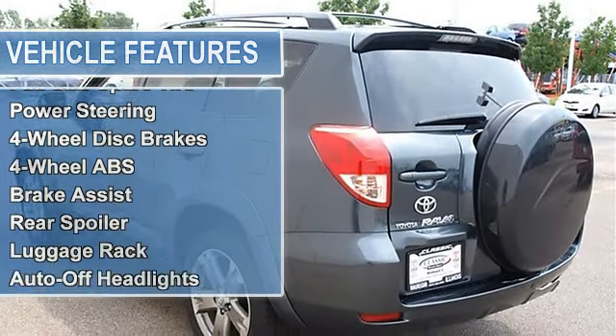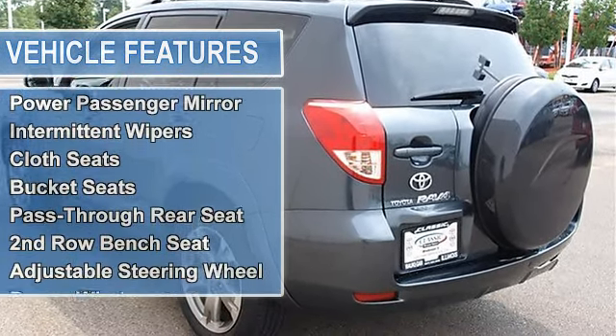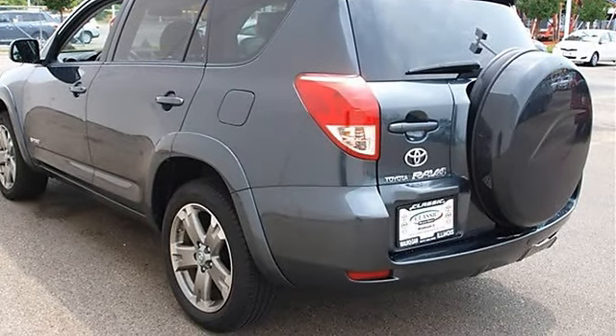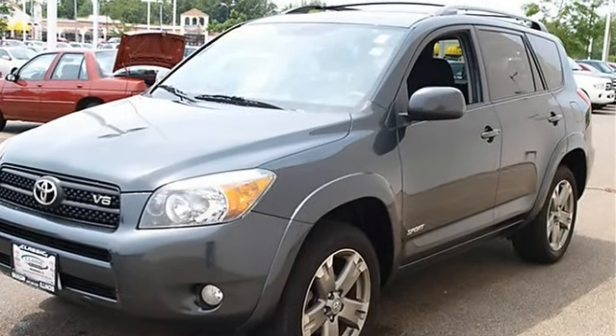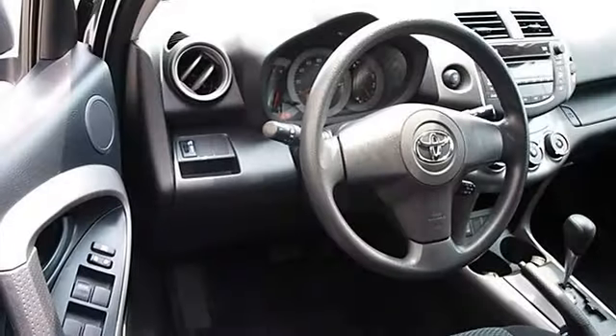Full-size spare tire, power steering, four-wheel disc brakes, four-wheel anti-lock brake system, brake assist, rear spoiler, luggage rack, auto-off headlights, fog lamps, privacy glass, heated mirrors, power driver mirror, power passenger mirror, heated exterior driver mirror, heated exterior passenger mirror.